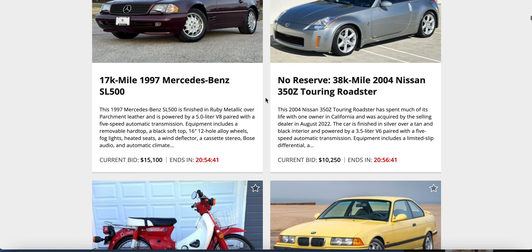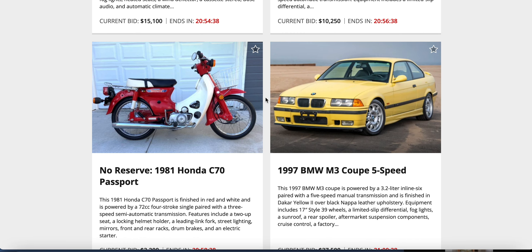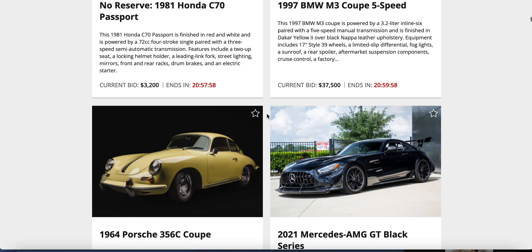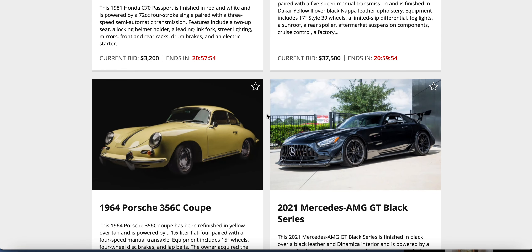A Honda C70 Passport moped against a 1997 BMW M3 — $37,500 on that M3 in Dakar Yellow over black. I'm not crazy about yellow cars, but I'll drive cars because they make me happy, not because they look happy. There's another yellow car — actually that yellow is not bad on that 356 Porsche. It's a 1964 356C Coupe against a 2021 AMG GT Black.